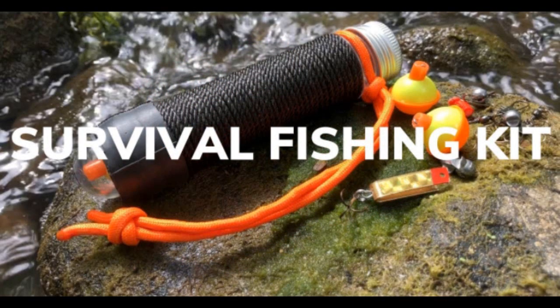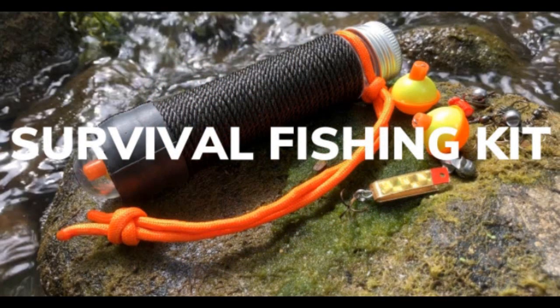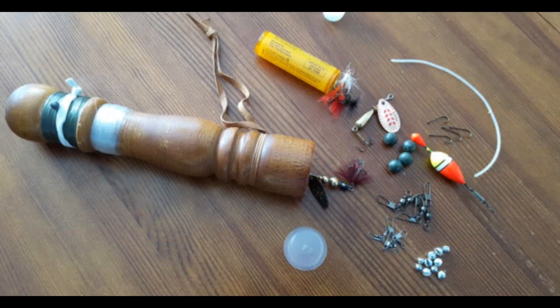A small survival fishing kit. Make sure you don't skimp on this — it's very important for food. Make sure that you've got quality materials: good line, good lures, a good kit. Put together a very good kit.